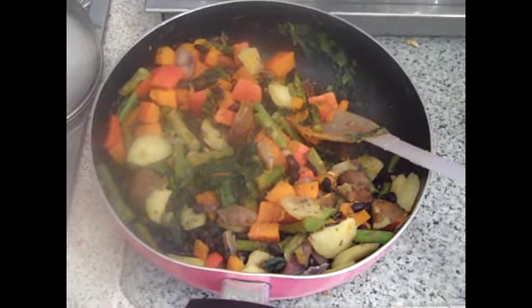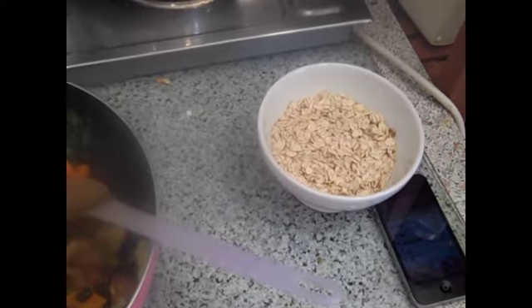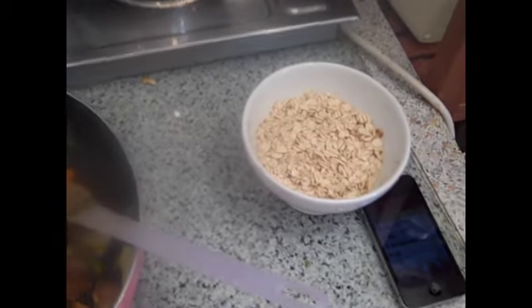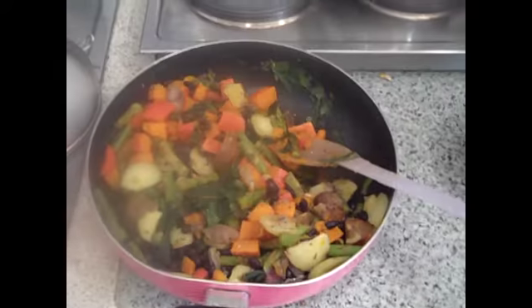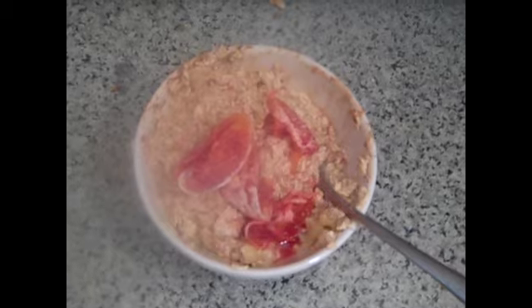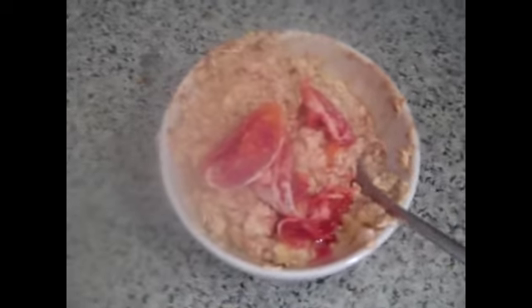So I made some oatmeal with water to make sure I'm going to be satisfied after this meal. I'm going to add a banana — basically the same as with breakfast. This is oatmeal with a blood orange on top. Please excuse me for not making it pretty — I'm just hungry, that's it.